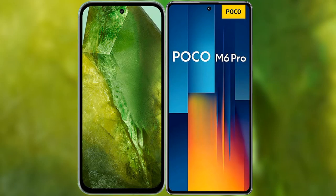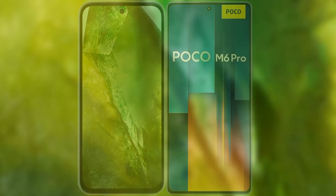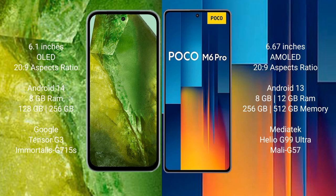I will compare the new Google Pixel 8a with Xiaomi Poco M6 Pro. Google Pixel 8a comes with a 6.1-inch OLED display. Xiaomi Poco M6 Pro comes with a 6.67-inch AMOLED display.